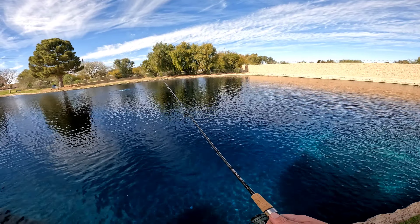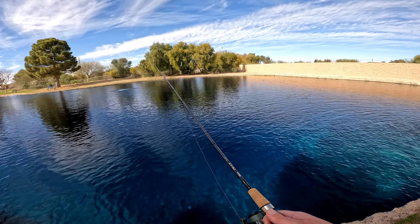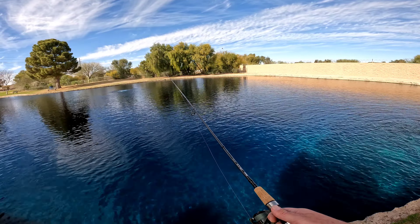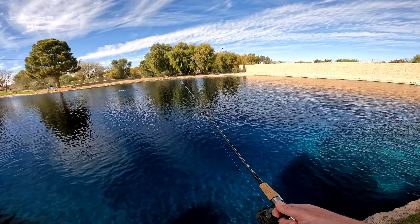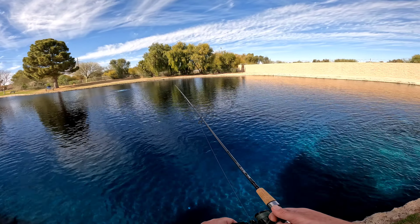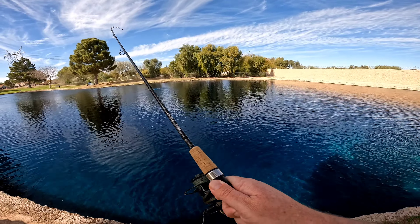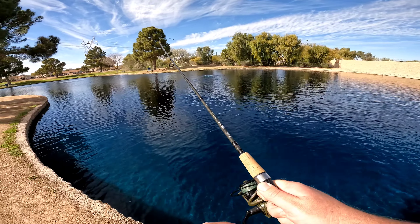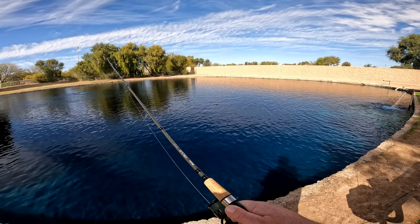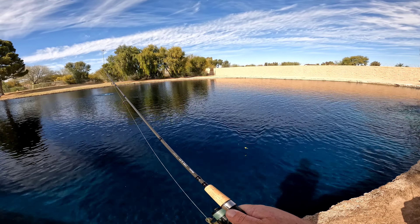Bobber's bobbing, take it down. Come on now. Yep, he's taking it. Got it. Alright, probably a bluegill. Yep, another bluegill.